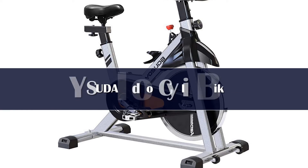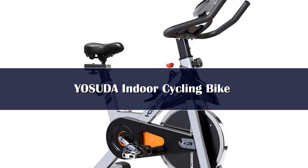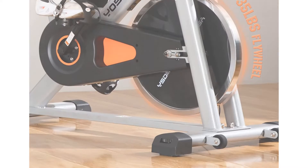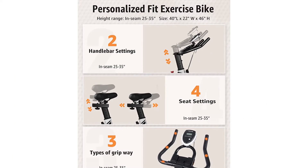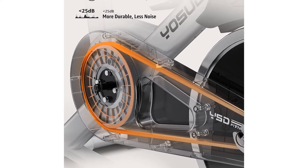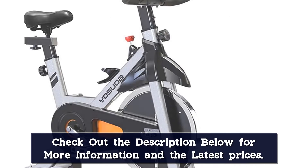Number 3. For half the price of our overall pick, you can enjoy many of the same cycling perks with this Yasuda bike. The 35-pound flywheel and heavy-duty steel frame give you the stability you need, and the belt-driven system makes for a smoother and quieter ride. At 270 pounds, the maximum weight capacity is a little lower, but the 2-way adjustable handlebar and 4-way padded seat ensure that you'll find a comfortable position for your daily workout. Meanwhile, the manual resistance knob gives you total control.